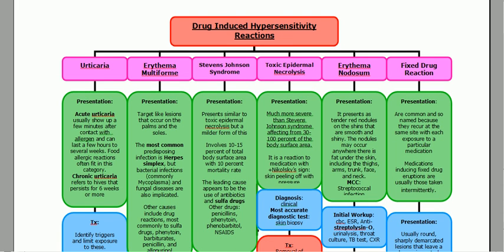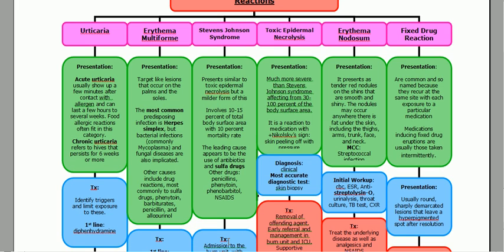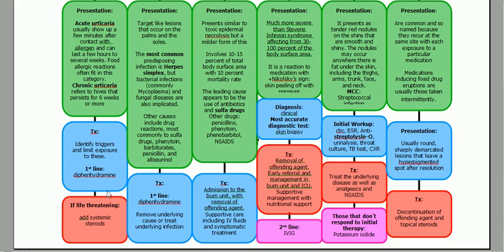What's the treatment? First, you want to identify your triggers and limit exposure to those triggers. My first-line pharmacotherapy is diphenhydramine — Benadryl. If it's life-threatening, you're going to add systemic steroids. So: identify triggers, limit exposure, first-line diphenhydramine, then add systemic steroids if needed.